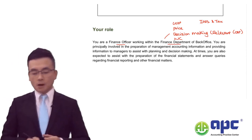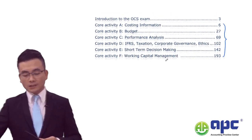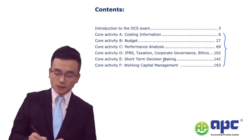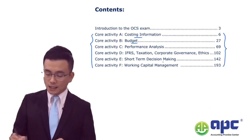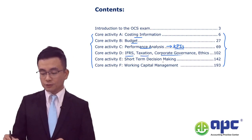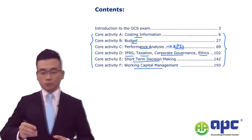In my case book, these are what I mean by the core activity areas A up to F: costing, budgeting, KPI analysis, IFRS and taxation, governance and ethics, short-term decision-making, and working capital management.